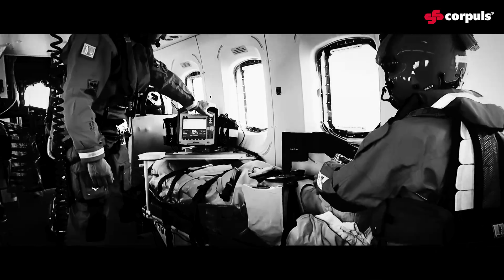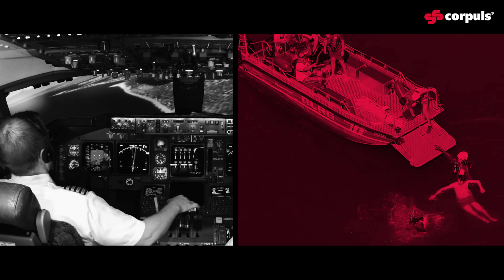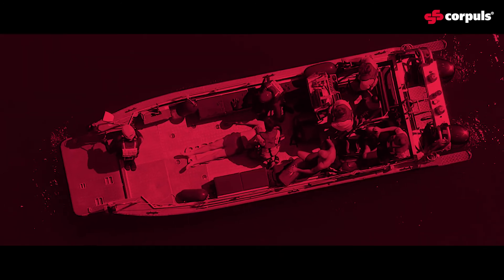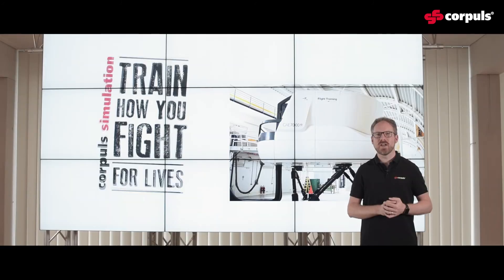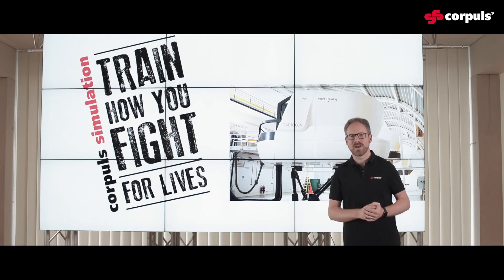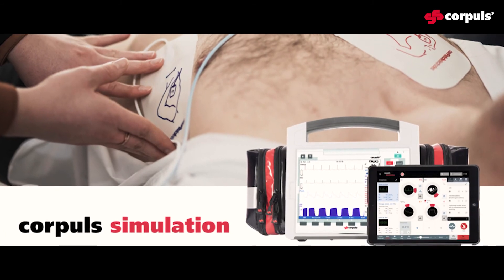One of the most important things is definitely simulation training. Another aspect is structured communication. A skill-based approach is really important for people to train — train how you fight, for lives of course. And therefore, I present Corpuls Simulation.